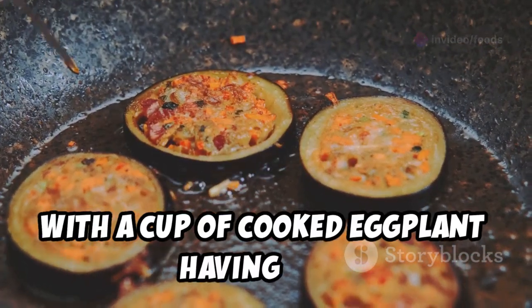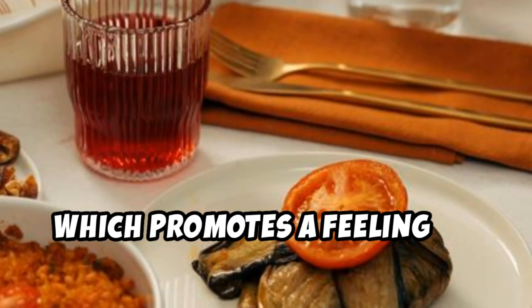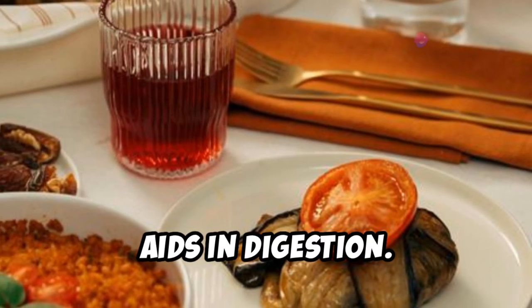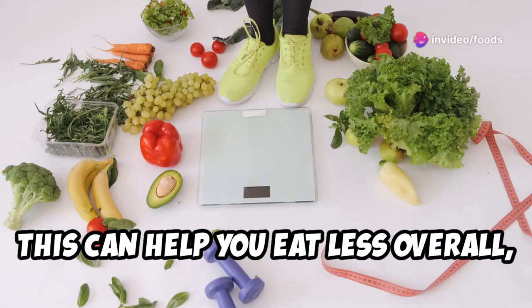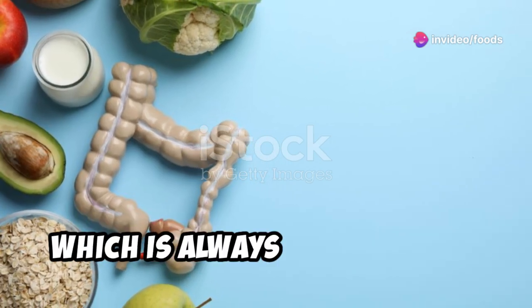Now let's address weight management. Eggplant is incredibly low in calories — a cup of cooked eggplant has only about 20 calories. It's packed with fiber, which promotes a feeling of fullness and aids in digestion, helping you eat less overall and supporting weight loss. Fiber also keeps digestion moving smoothly.